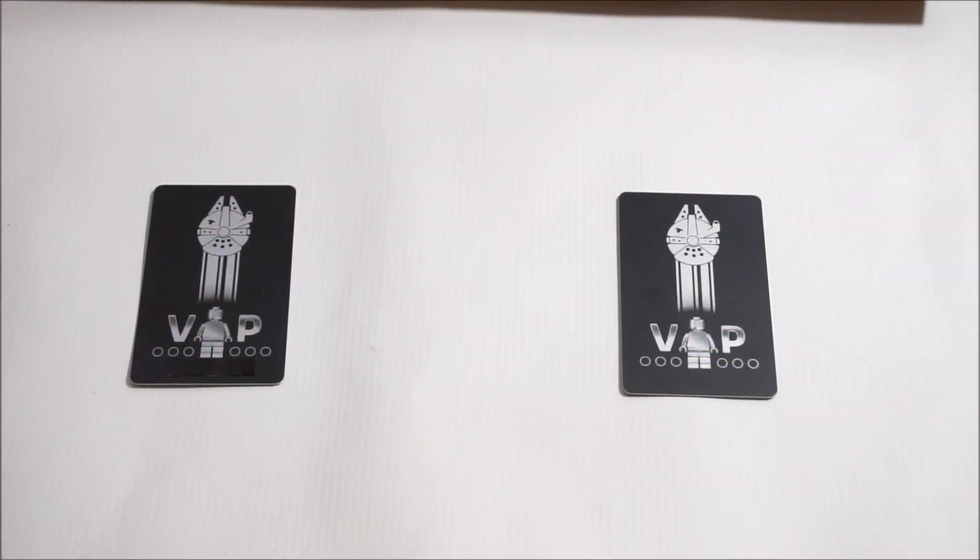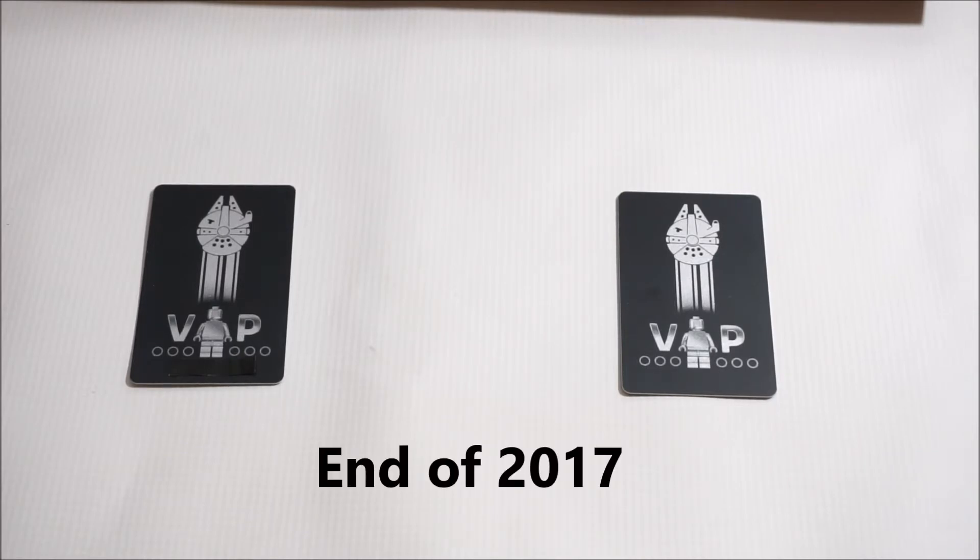Hey, what's going on everyone? Welcome back to Brick Country channel. My name is Hunter, and in this video I'm going to be sharing with you guys a short story of how I ended up with two black VIP cards. As you probably know, if you're into Lego, you get this special VIP card if you purchased the UCS Millennium Falcon.